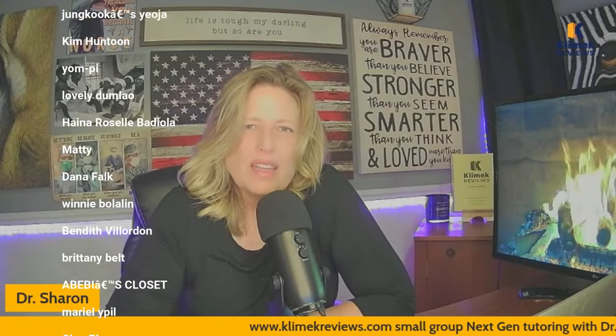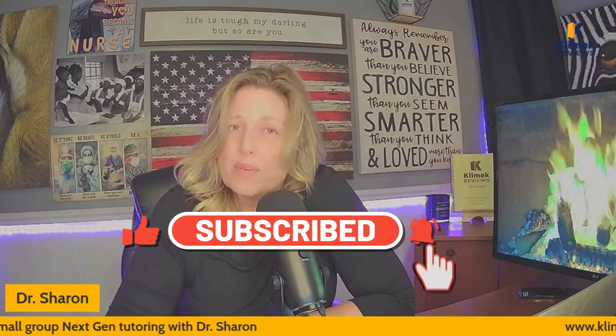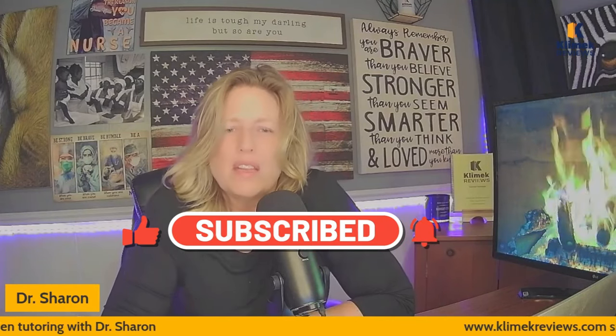Thank you to all of our channel members. Don't forget to subscribe and like the video — it does help get it out there. We've got over 60,000 subscribers now to the channel. And if you think this is helpful, if it's been helpful to you, go ahead and like the video.